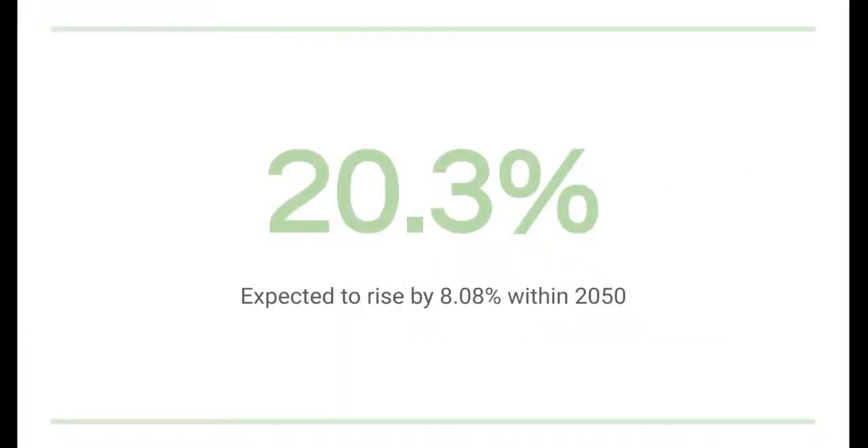The European elderly population is increasing at a rapid rate, currently estimated to be 20% of the overall population with an expected rise of 8% within 2050. With the aging population, a shifted lifestyle and several healthcare needs follow. However, with the advancement of technology in recent years, a new area of preventative monitoring has been developed using smartwatches.